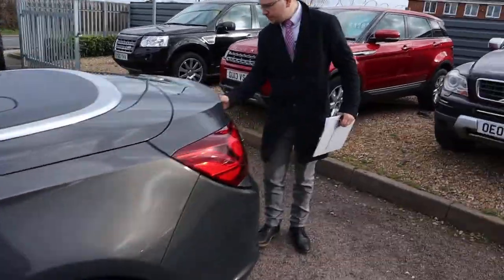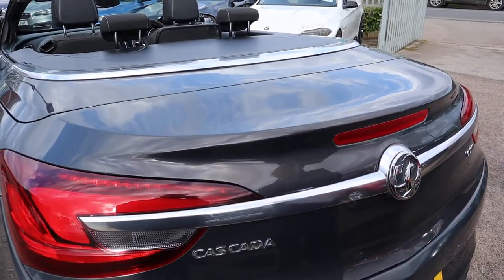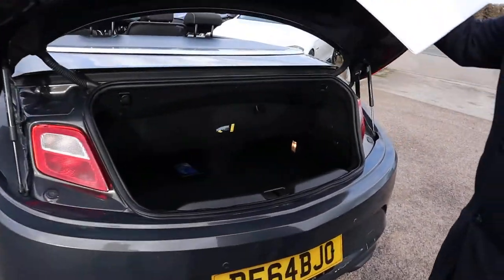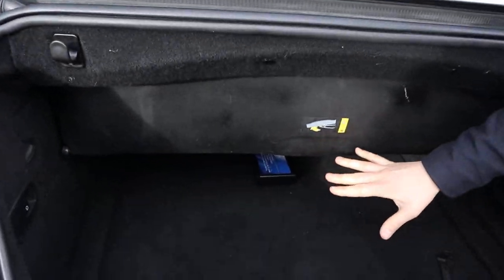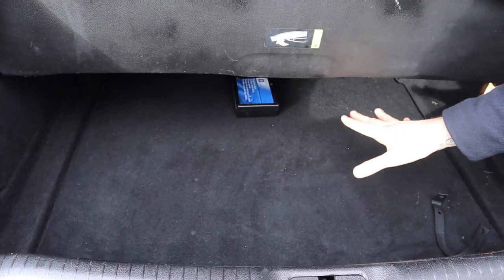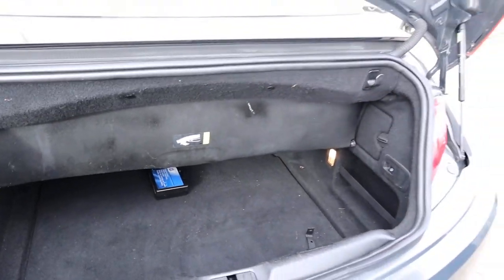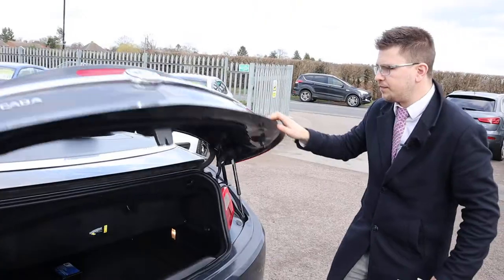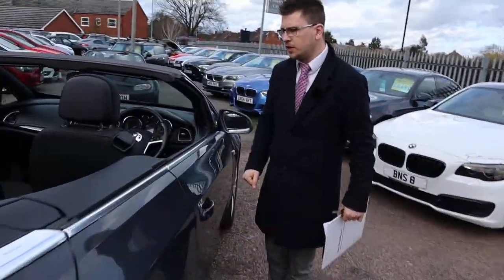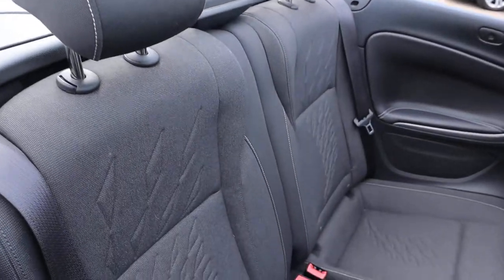To open the boot, just press down on the Vauxhall logo there — alternatively you can use the key. It opens up to a really good amount of boot space. Even if the roof is down you still get quite a deep boot, and when the roof is up this can be folded back flush again for even more space. If that's not enough, you can fold the rear seats down. You've got your two-tone interior there with white stitching.